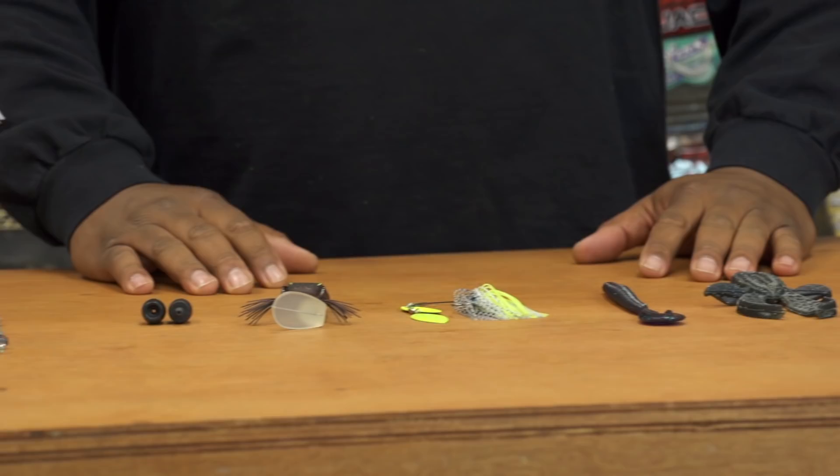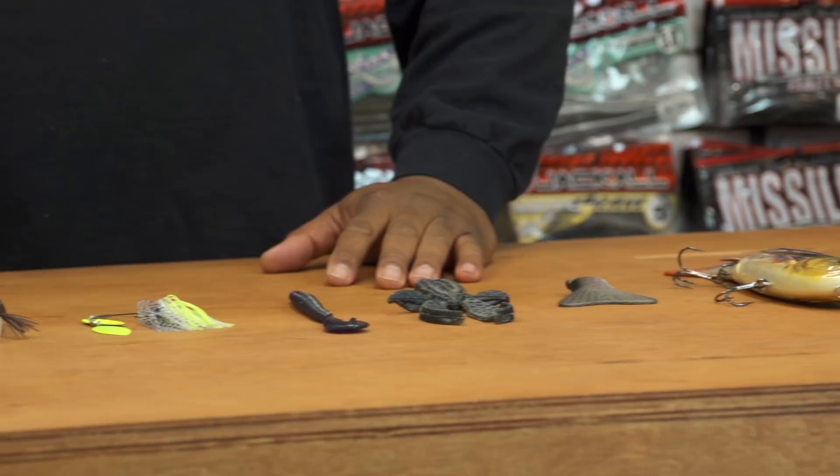What's cracking, peeps? It's the A-Train coming at you with another episode of What's New at Tackle Warehouse. Real excited for this show today.